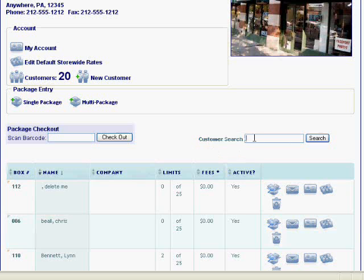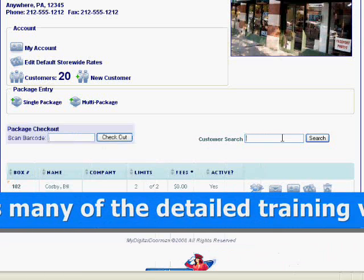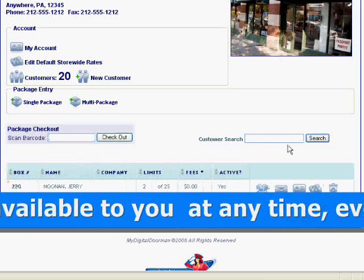My Digital Doorman streamlines and improves your package receiving process. It decreases the amount of time packages stay in your store, while it increases the profit margins on your existing mailbox holders.